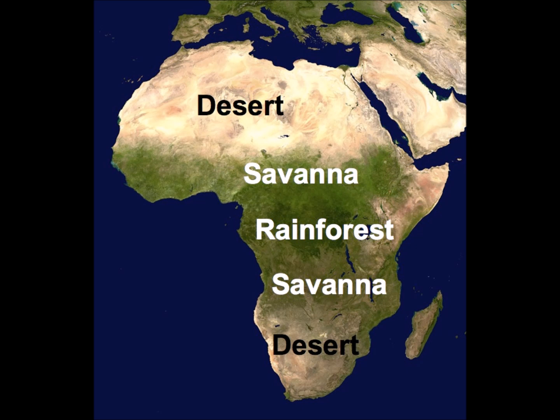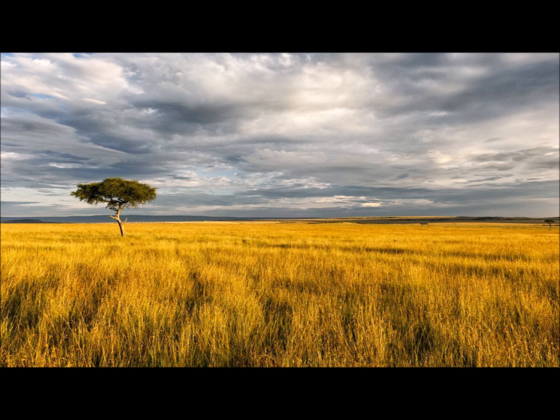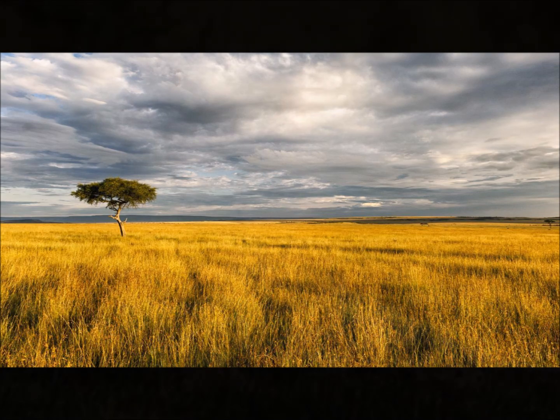Now that we visited the very hot Sahara Desert, let's get ready to head to the African Savannah. What animals come to mind when you think of the Savannah? Let's see what we can find here. This is the African Savannah — a savannah is an open flat area of land that has grass and very few trees.